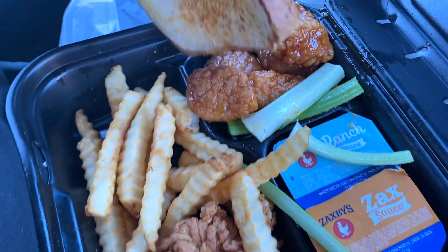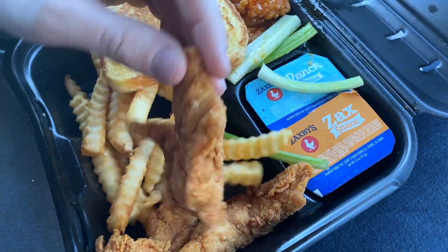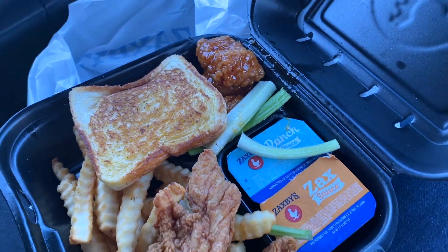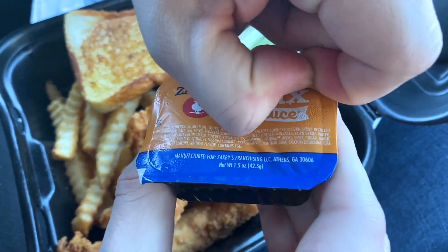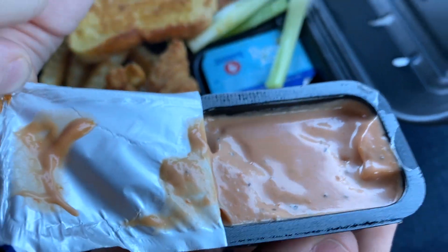This is the Wings and Things. We have tenders, we have wings, fries, and Texas toast. We also got some celery. And we got the Zaxby's sauce. Zaxby's sauce is so good.